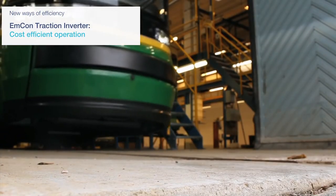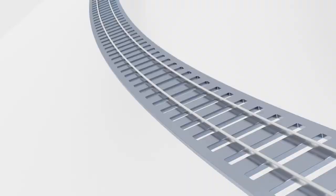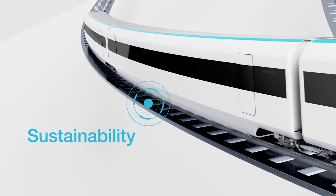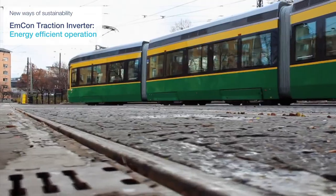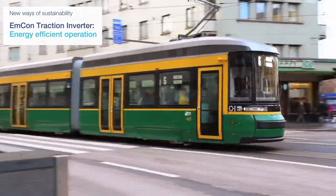The MCON Traction Inverter allows for cost-efficient train operation through lowest maintenance and lifecycle costs. State-of-the-art power electronics enable our traction inverter to achieve maximum efficiency in energy conversion.